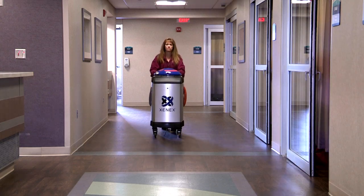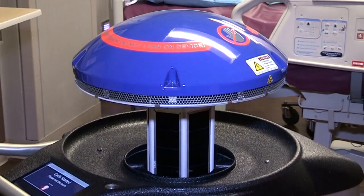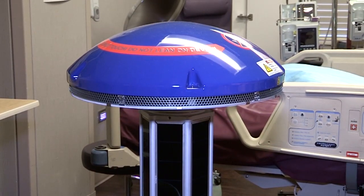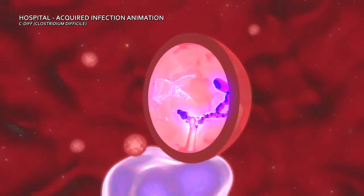The science behind it disables the DNA of the bacteria, viruses, and spores that contribute to hospital-acquired infections. We still go through our normal cleaning routine — this is brought in after that cleaning. What it does is emit a pulsating UVC light that disinfects up to 99.9 percent of the room. That's so important because hospital-acquired infections contribute to more deaths annually than car accidents, AIDS, and breast cancer combined.